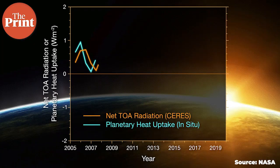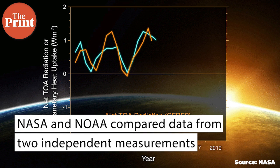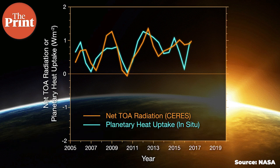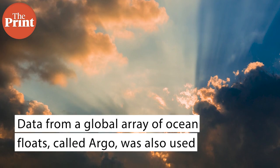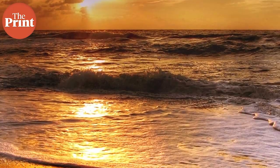Scientists at NASA and the US National Oceanic and Atmospheric Administration compared data from two independent measurements. NASA's Clouds and Earth's Radiant Energy System, or CERES, is a suite of satellite sensors that measures how much energy enters and leaves the Earth's system. In addition, data from a global array of floats called Argo enables accurate estimates of the rate at which the world's oceans are heating up.